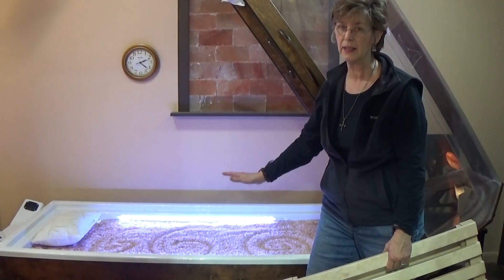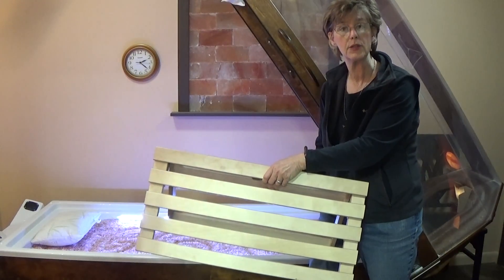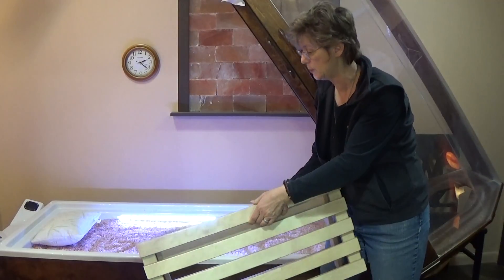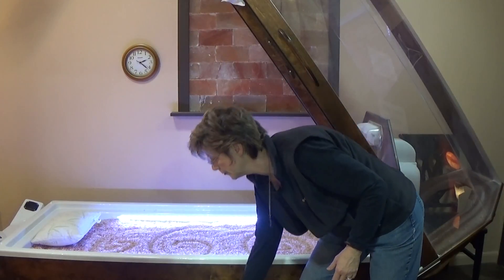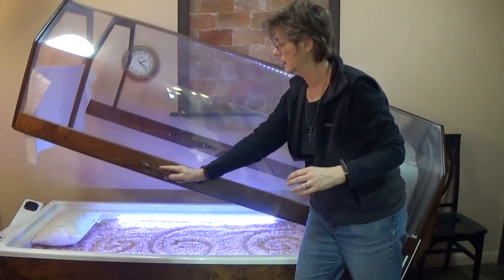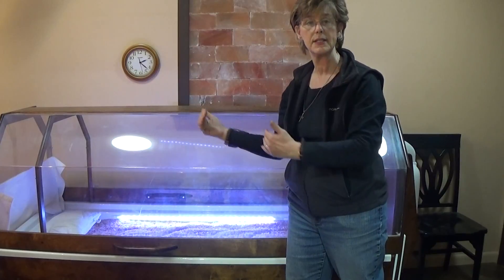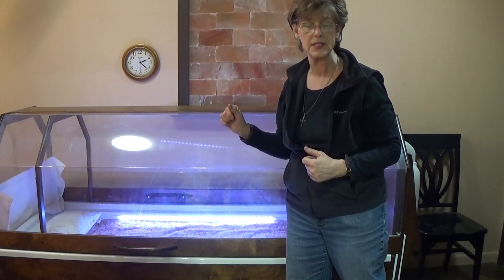Every client we've had loves to be in the warm salt. We also have a leg rest so you can put your legs over and keep yourself very comfortable. We close this down and you're good to go for 30 minutes. If you don't want your head in, we can adjust the end of the bed so that your head is outside if you prefer.